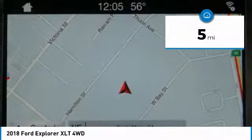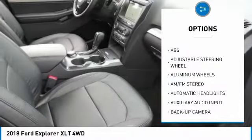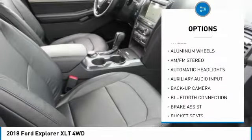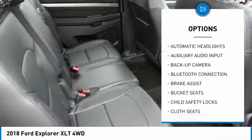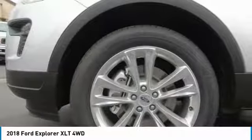Here are some of this vehicle's great options: backup camera, steering wheel audio controls, stability control, keyless entry, power passenger seat, traction control, anti-lock braking system, Bluetooth, leather-wrapped steering wheel, and power steering.